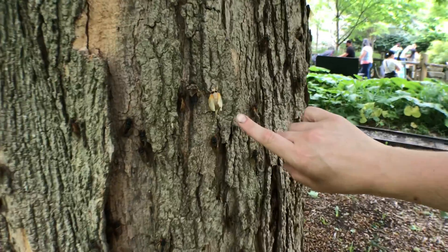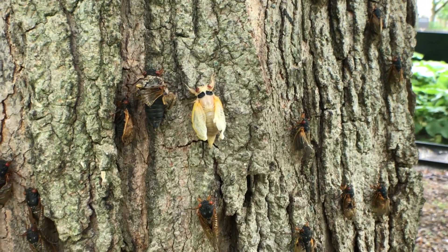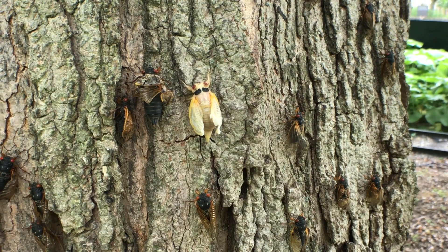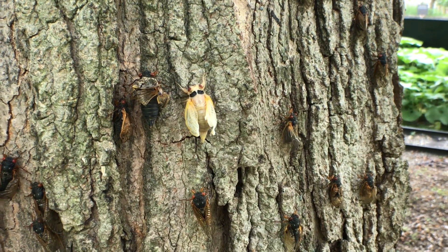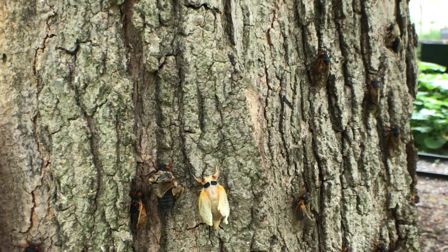So I'm going to put him over here. Look — this is one that has just come out of its exoskeleton and is metamorphosing, or molting, into an adult. She's going to expand her wings over the next 20 minutes or so, and then she'll start to dry out, and by this evening she'll be flying around with the rest of her friends.